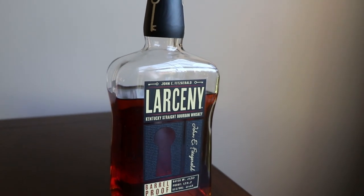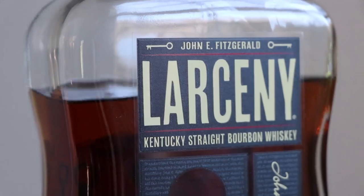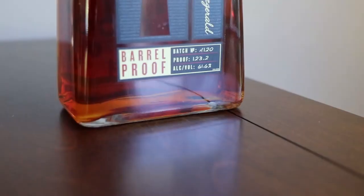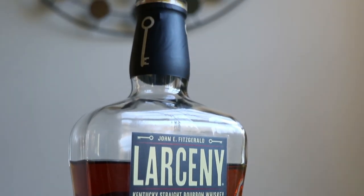They did it. Those crazy sons of bitches finally did it. Hello everybody and welcome to the Whiskey Dictionary, where I do the research to try to teach you a little something about what you're drinking.